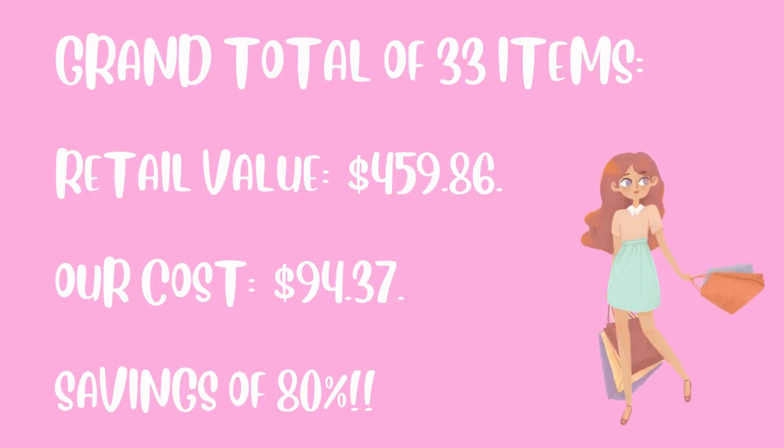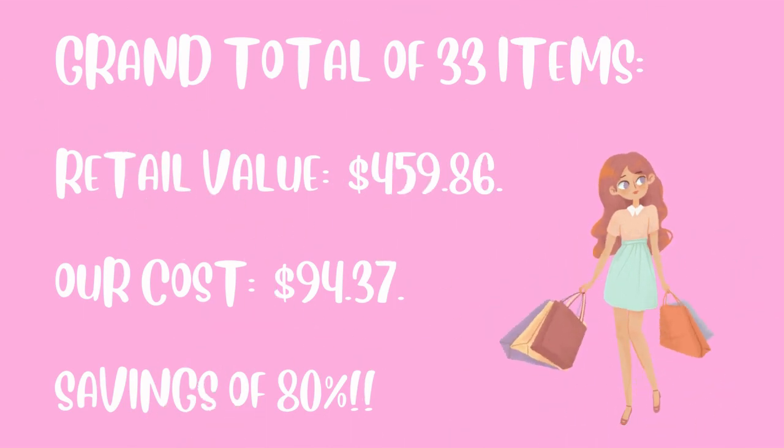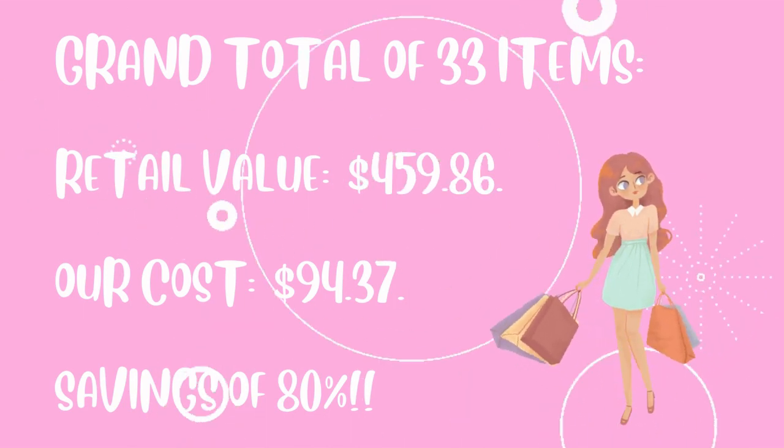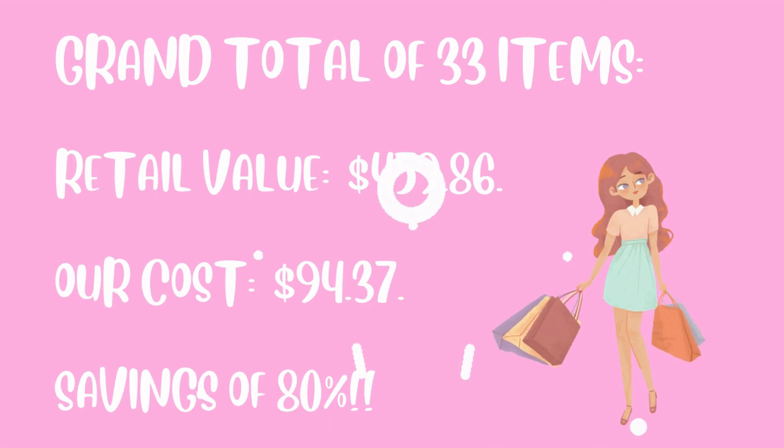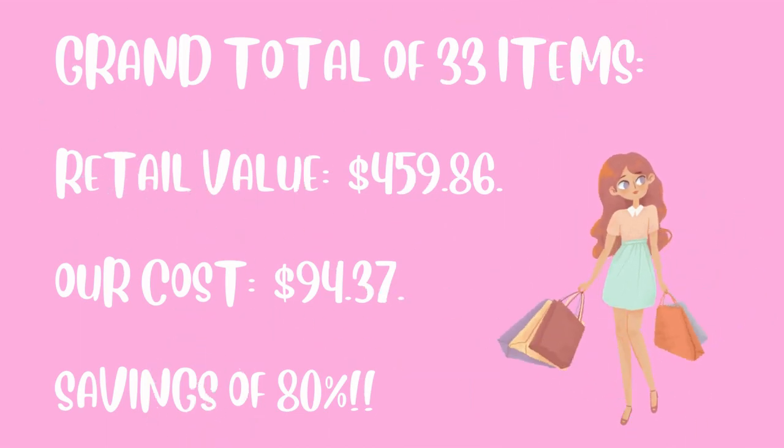So with 33 items we had a retail value of $459.86. Out of pocket we paid $94.37. That's a total savings of 80% off. Thanks for watching today's video. I hope you enjoyed seeing all of our clearance price goodies. Stay tuned for future videos to see what bargains we find next.